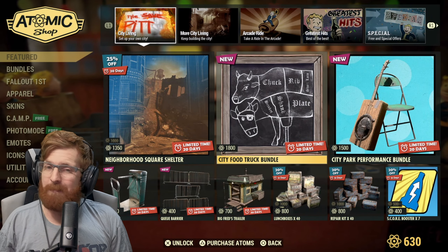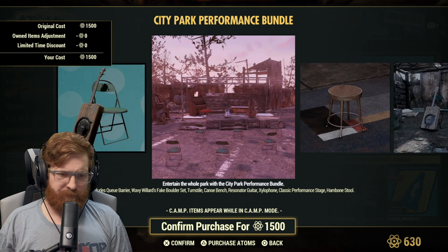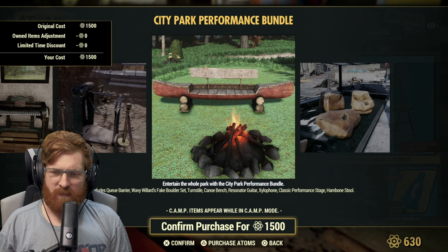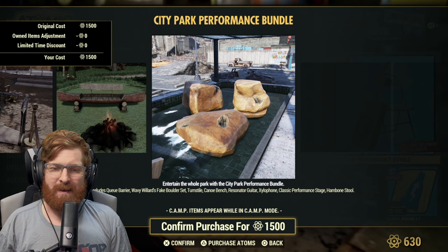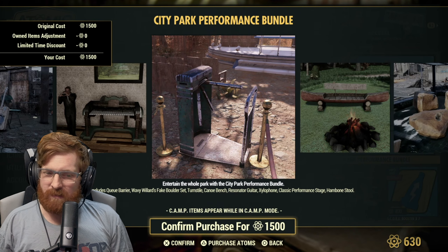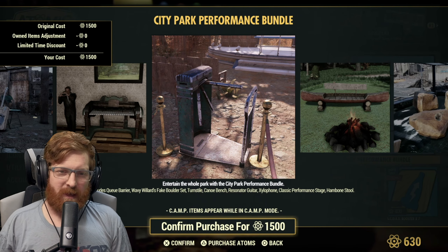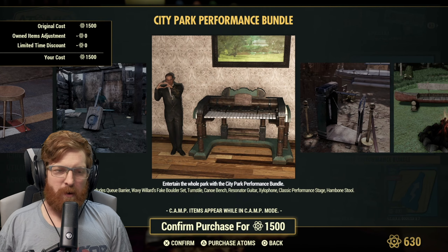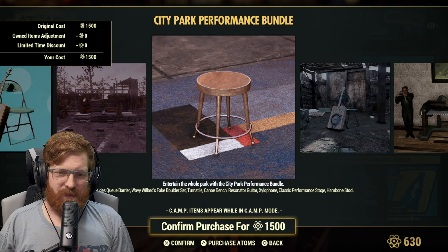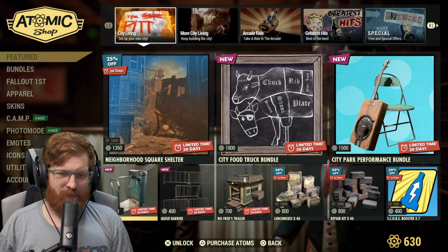The city park performance bundle is 1500 atoms and includes the Q barrier, Wavy Willard's fake boulder set, turnstile, canoe bench, resonator guitar, xylophone, classic performance stage, and the ham bone stool. The turnstile is pretty cool, but I'd need to see it being used at someone's camp. I genuinely don't know if it's worth 1500 atoms unless you've been looking for this stuff.